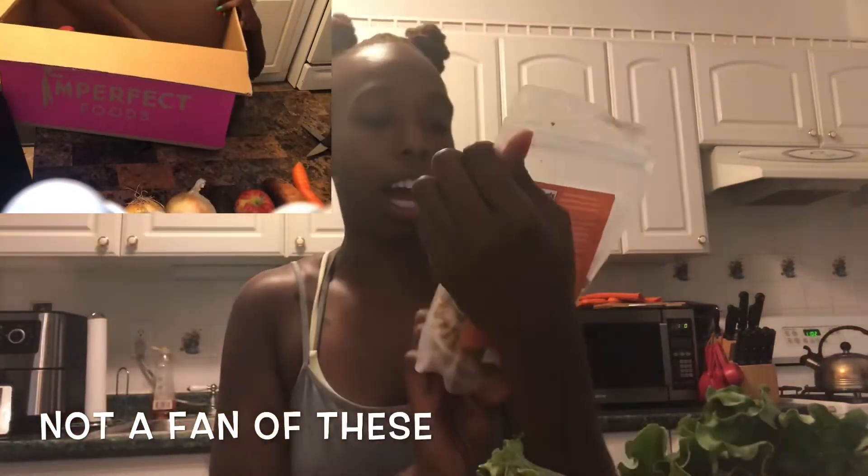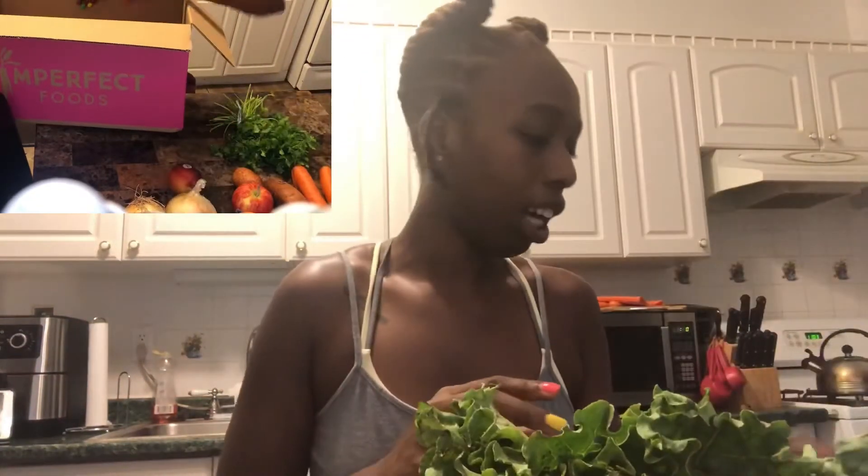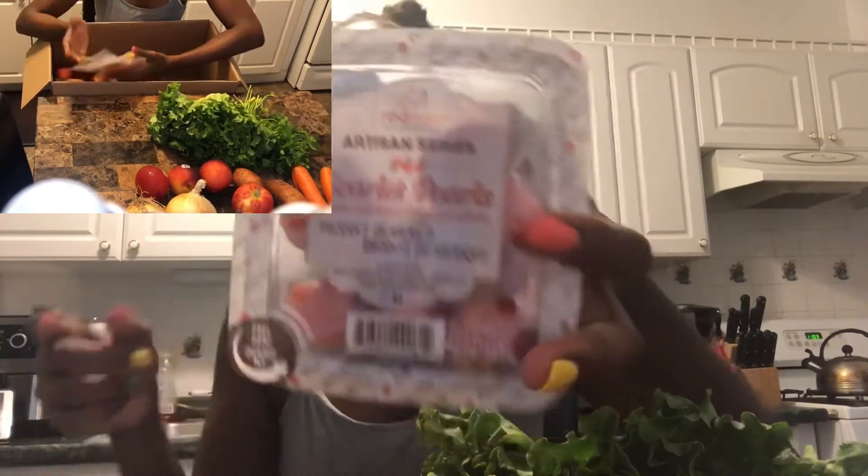We got dried pineapple — side note, pineapple is one of my favorite fruits. We got oranges, lemons, baby lemons. I got two onions, I got my romaine, some fresh cilantro, potatoes, sweet potatoes, and carrots — and since it's Imperfect Foods, as you can see, they're imperfect. We got apples and I got grape tomatoes. There's a photo of all the items in a nice spread. I also got garlic.